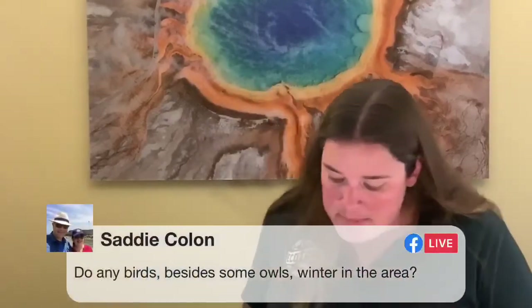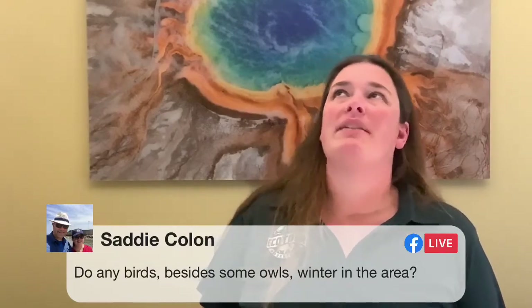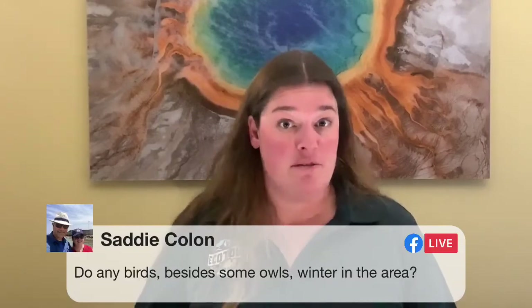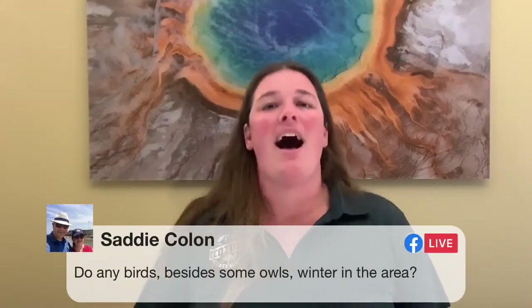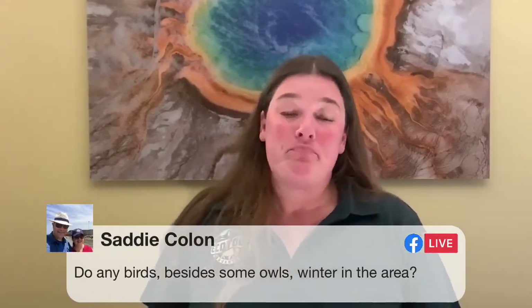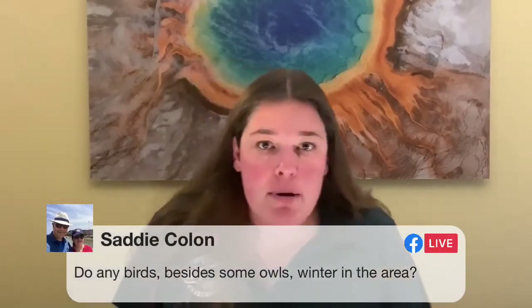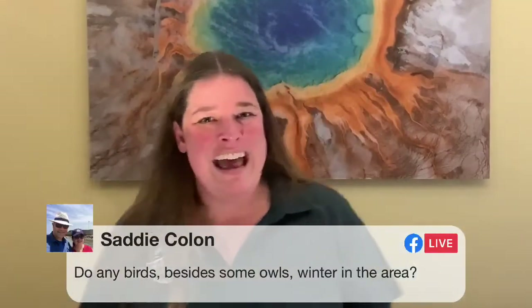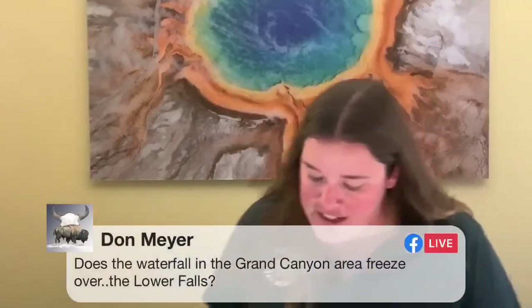Sadie asks: do any birds besides owls winter in the area? Yes — great question. We have somewhere around 378 species of birds in the Greater Yellowstone Ecosystem in summertime, and more than 150 species of birds stay and do not migrate away for the winter. So we certainly have lots of owls that winter in the area, but also lots of songbirds and insectivorous birds — some really fun, beautifully colored birds. Cedar waxwings are one of my favorite winter birds.